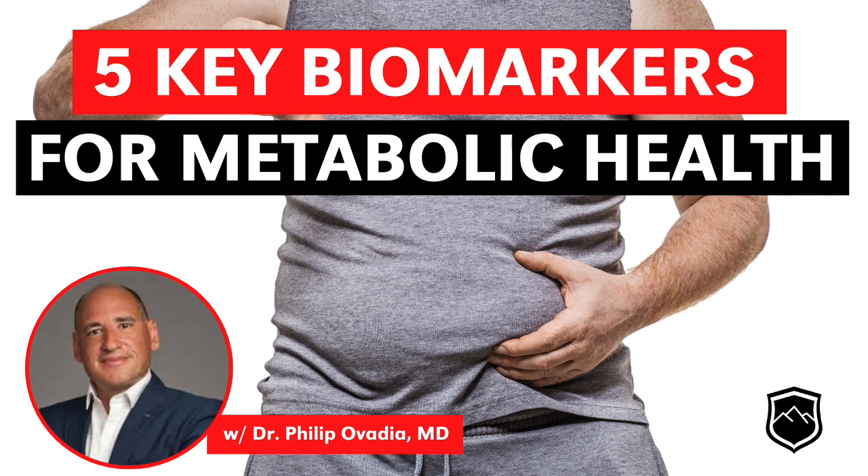For blood sugar levels, the goal for your fasting blood sugar — so 8 to 12 hours fasted — the amount of glucose in your blood, you want that to be under 100 milligrams per deciliter. These are U.S. units. And that needs to be without the use of glucose-lowering medications. So if you've already been diagnosed with type 2 diabetes and started on medications to lower your blood glucose, that is an indicator that you are not metabolically healthy.